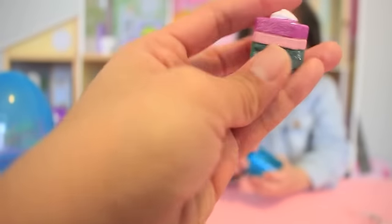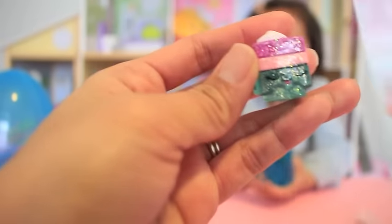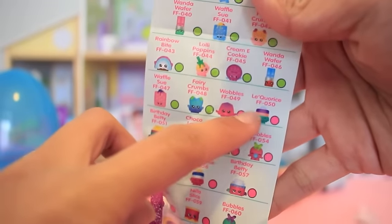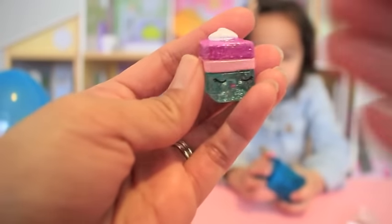This one is from Season 1, and this is Licorice. Is that how you say it, guys? And that one's an ultra rare — you can tell by all the sparklies and glitter. That's adorable.